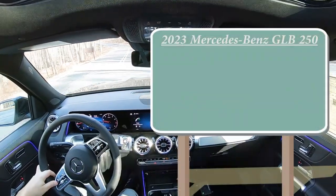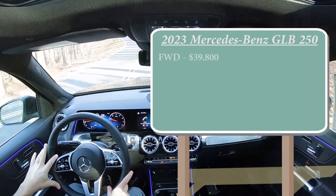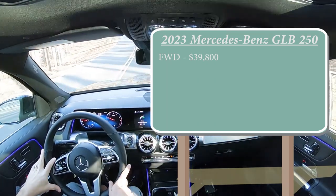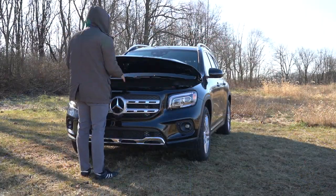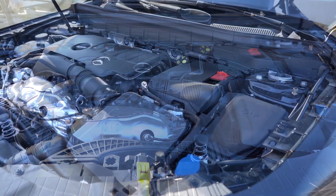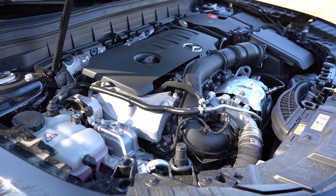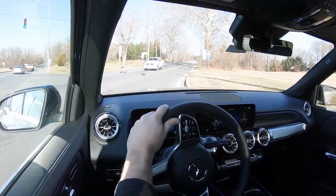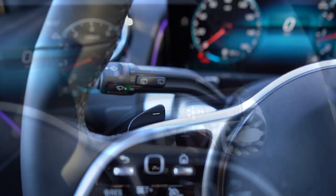When it comes to pricing, there are essentially two configurations: the MSRP comes in at $39,800, and there is a 4MATIC GLB 250 — the all-wheel drive version — coming in at $41,800. Regardless of configuration, the powertrain is the same: a 2.0-liter turbocharged inline-four putting out 221 horsepower at 5,500 RPM and 258 pound-feet of torque at 1,800 RPM, with power sent to the front or all wheels through an eight-speed dual-clutch with paddle shifters.